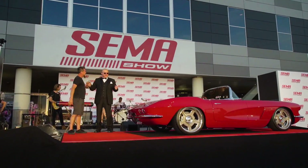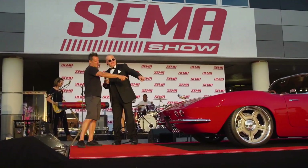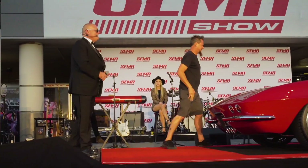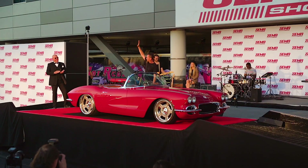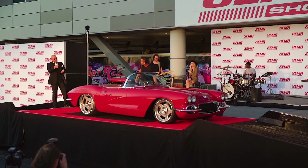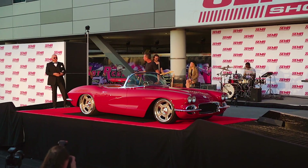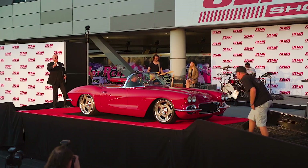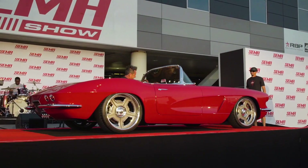Ladies and gentlemen, Dave Kindig — thank you so much for bringing the car out and being part of the SEMA Reveal again with another winner. Don't forget that little gas cap thing! One more round of applause for Dave and the Corvette. Keep your eye on the TV show to see this one, and be careful as you walk through the SEMA show — there are another nine or so Kindig cars laying around, so be sure to check them all out.